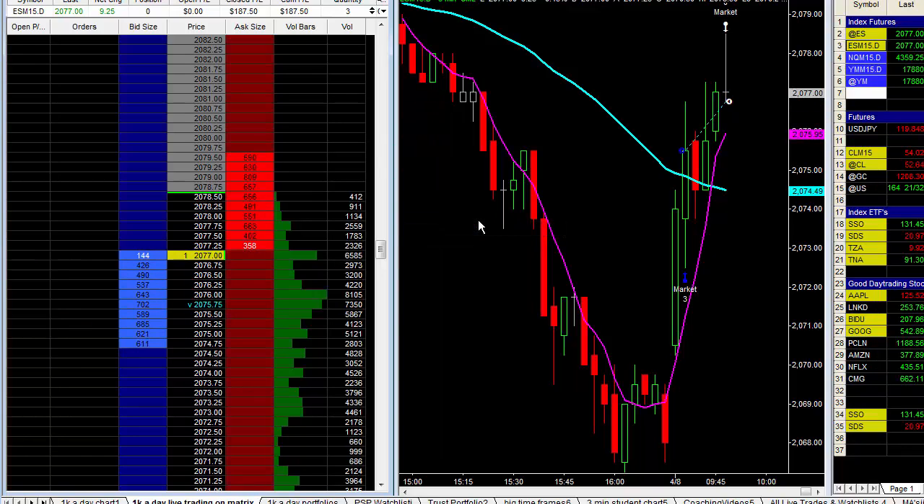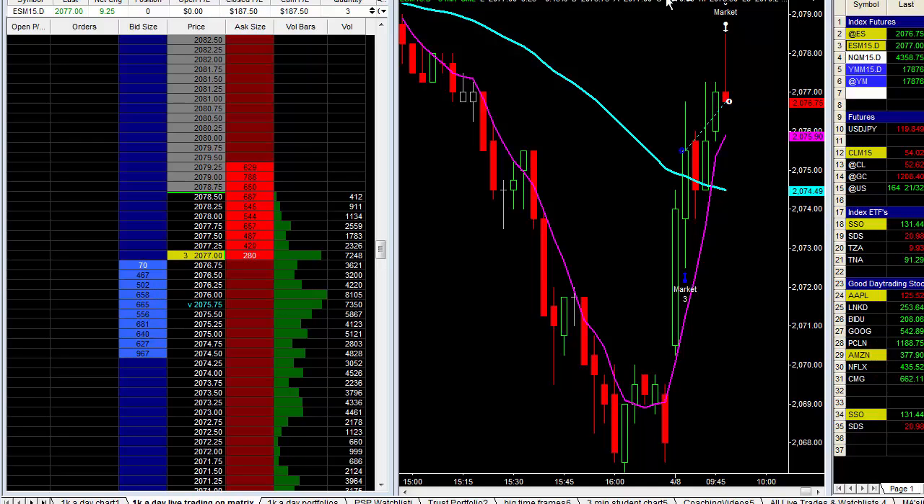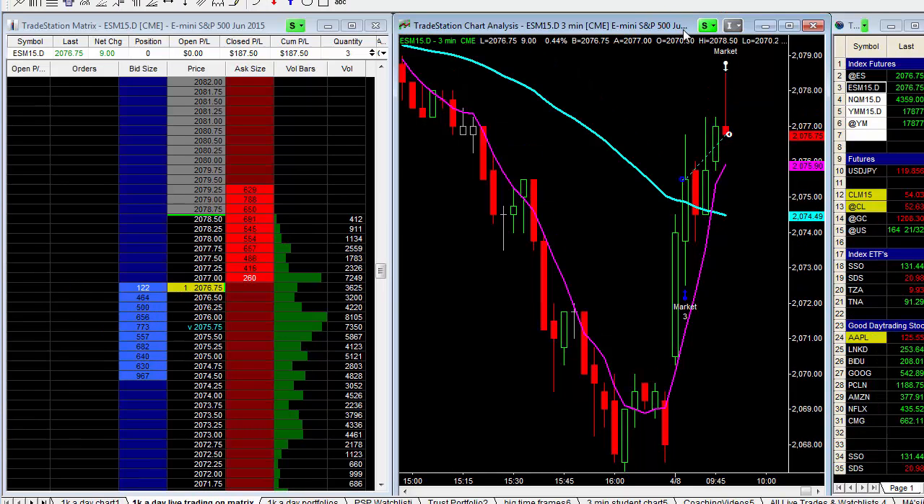So we took off $187.50. Not a big trade. Just getting my feet wet here. Another trade will set up, I believe shortly, and what I'm going to do is pause the video to see if I can get something else in here.